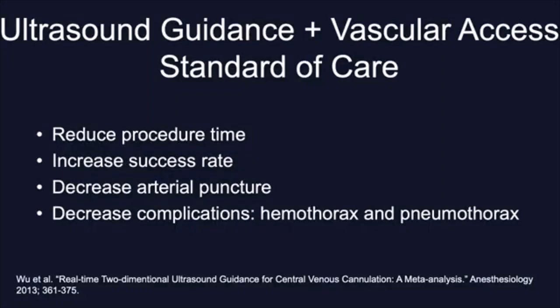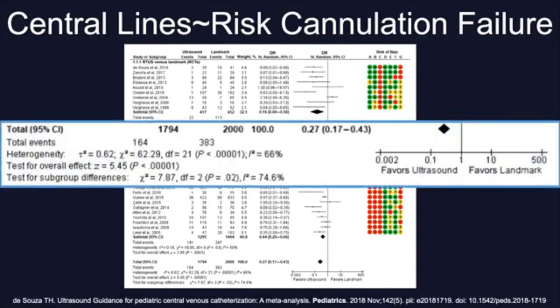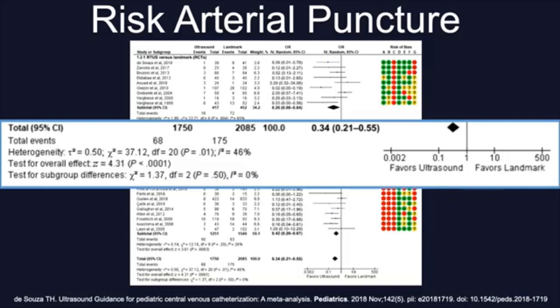In summary, we know from adult data that ultrasound guidance for central venous cannulation reduces procedure time, increases access rates, decreases arterial puncture, and complications such as hemothorax and pneumothorax. Most importantly, it has become standard of care. Procedural complications across all procedural types are commonly associated with number of needle passes, and care should be taken on the first pass. In pediatrics, there is recent robust data that favors ultrasound guidance compared to landmark technique, as illustrated in this meta-analysis, showing a reduced incidence of cannulation failures and reduced risk of accidental arterial punctures, both favoring ultrasound use.